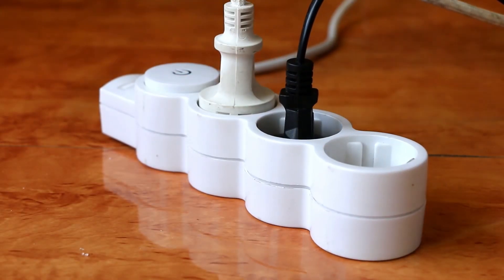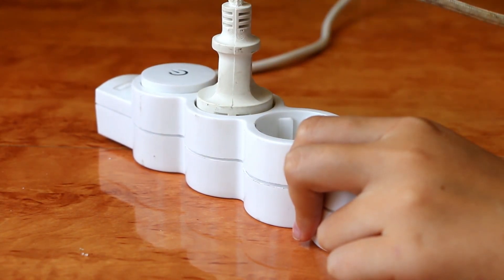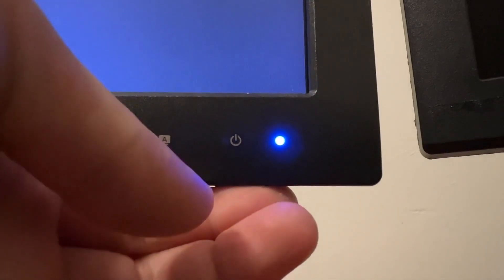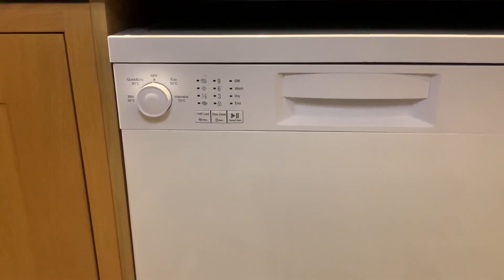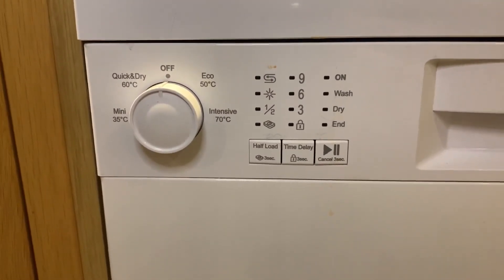Another example is turning appliances off rather than leaving them on standby, particularly at night time when they aren't in use. What could you turn off at night to save money? Appliances can also be designed to use less energy — for example, dishwashers have various settings so can use less hot water.